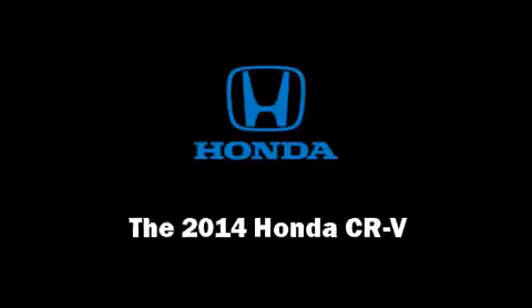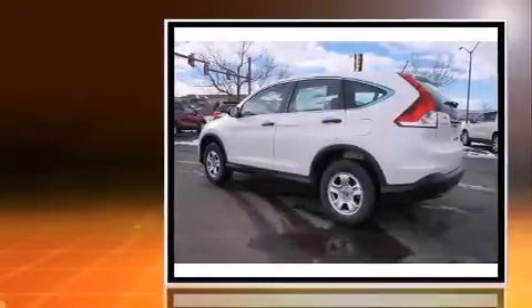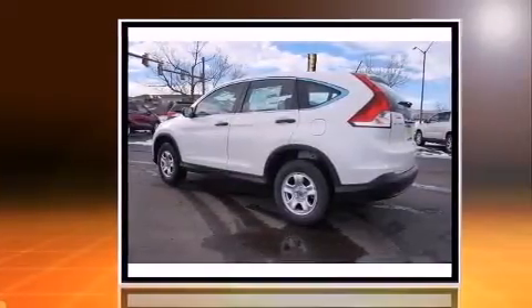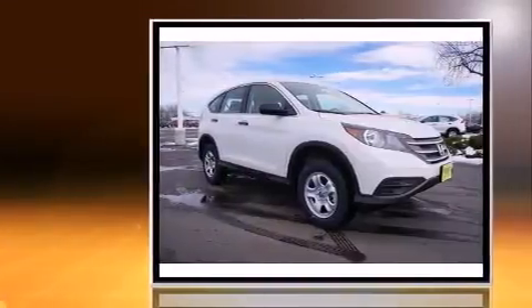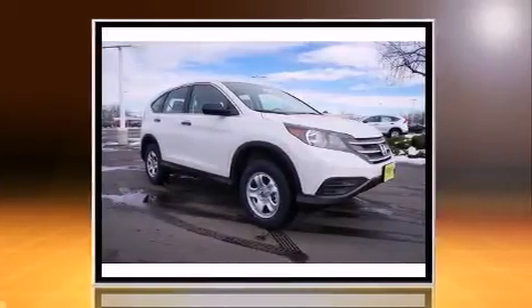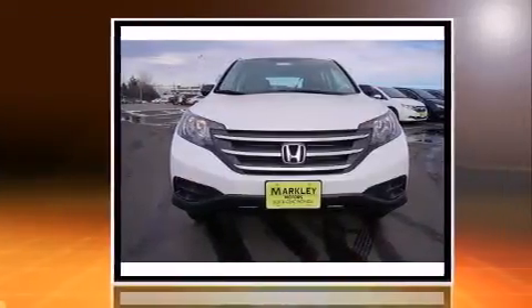Sensibility and practicality define the 2014 Honda CR-V. Smooth gear shifts are achieved thanks to the efficient four-cylinder engine, and for added security, dynamic stability control supplements the drivetrain. All-wheel drive provides for safe passage regardless of road or weather conditions.